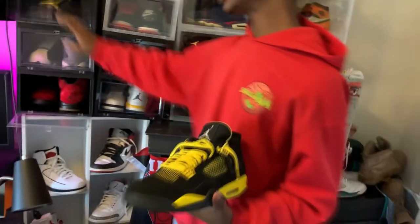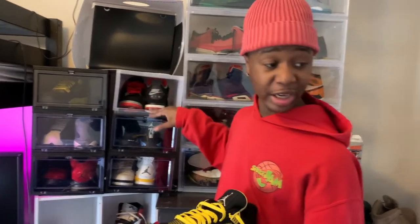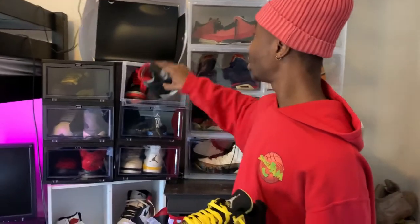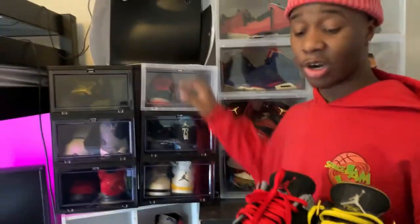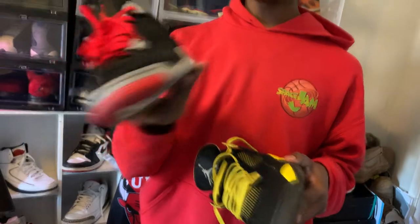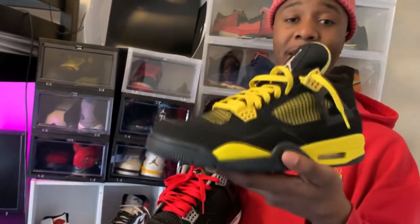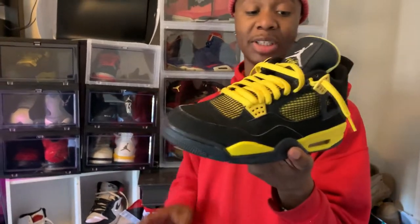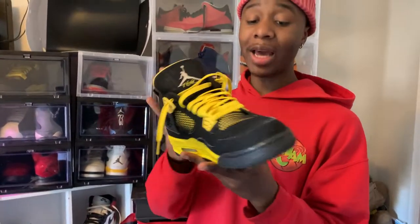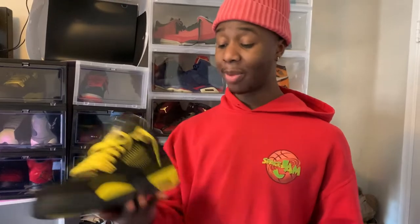I'm gonna hit y'all with my two favorite Jordan 4s in my collection - and that's saying something considering the Jordan 4 is probably my second strongest silhouette. We got the Bred - the OG - my favorite shoe ever. If I had to choose one shoe to wear for the rest of my life it would be this shoe right here. And then we have the Jordan 4 Lightning. I actually ordered the LS4 and the Lightning at the same time and they came in on the same day. I ended up liking the Lightning more - I restored and repainted this shoe myself.